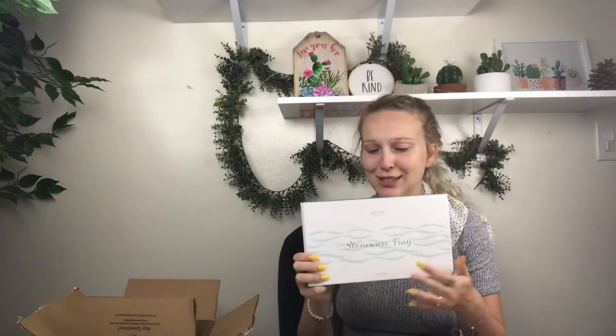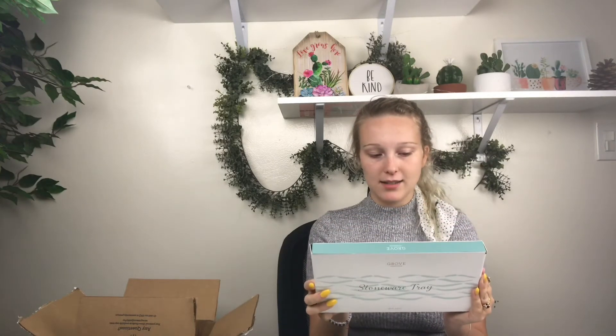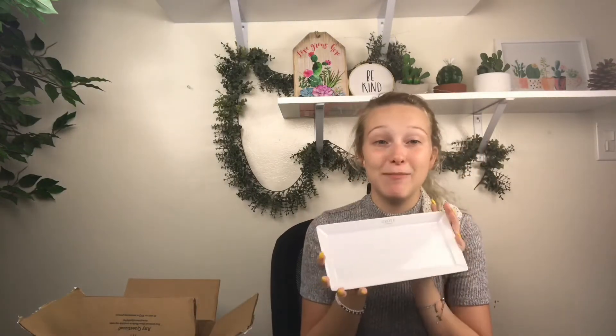The next thing I got is a stoneware tray — a sink side style. I have no idea what this is; I may have forgotten what I ordered. It smells so good though. Oh wait, I didn't order this — that's why! They just gave me a tray.